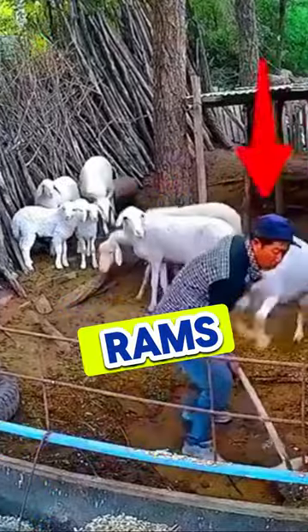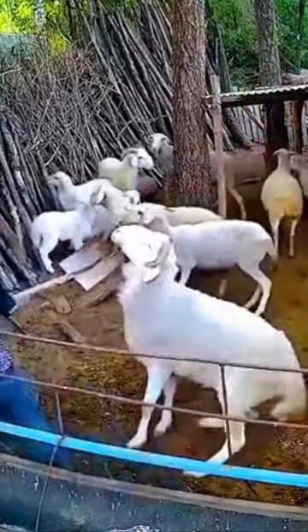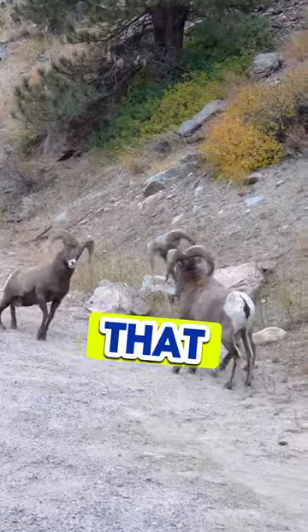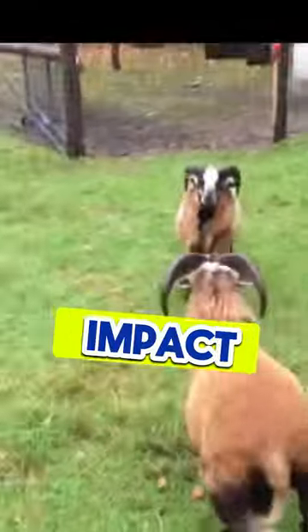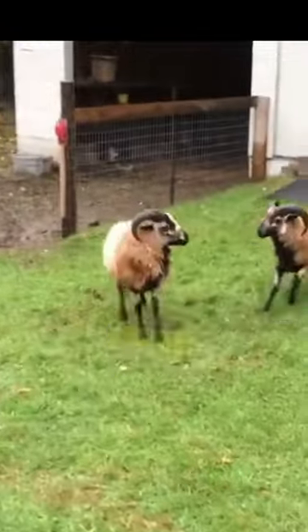Number three, the way rams and similar animals headbutt involves precise angles and techniques that distribute the force of the impact through their bodies in a way that minimizes the risk of injury.